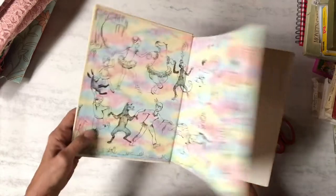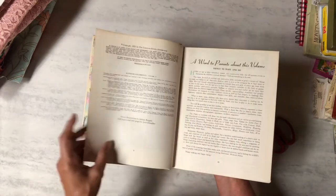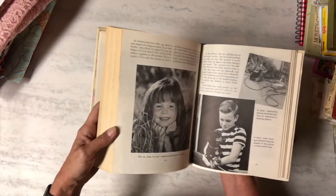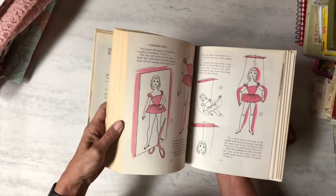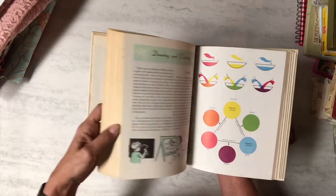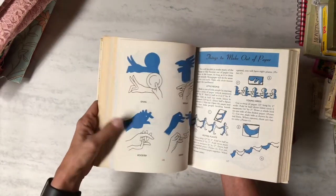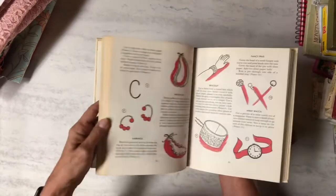Then I found 'Things to Make and Do' — it's a kids' book from 1973. It has really cute images like a dancing doll, eggheads, drawing and painting, animal miniatures, cooking, shadow puppets — just all kinds of activities. I thought that was cool.